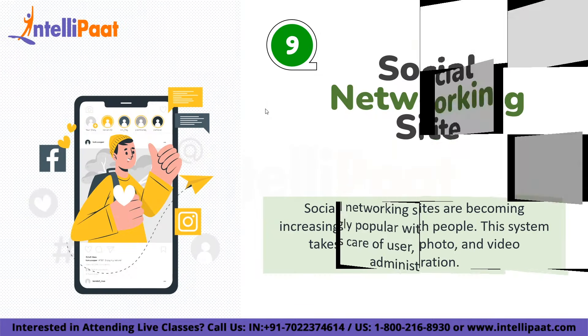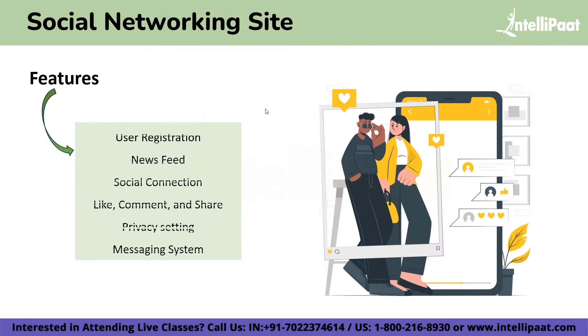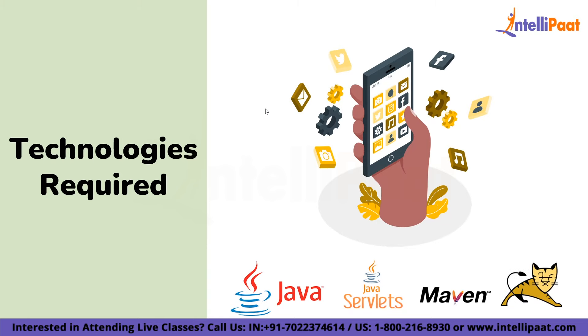On number 9 we have a Social Networking Site. A social networking site is an online place where a user can create a profile and build a personal network that connects to other users. The social networking phenomenon has spread rapidly all over the world. The features include user registration, newsfeed, social connections, like, comment and share, privacy settings, and a messaging system. The technologies required are Java, Java Servlet, Maven, and the Tomcat server.